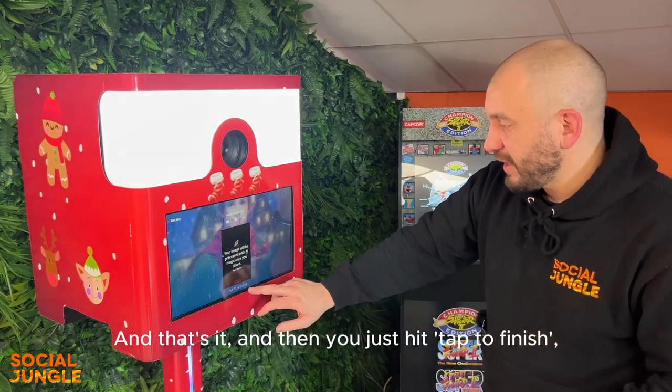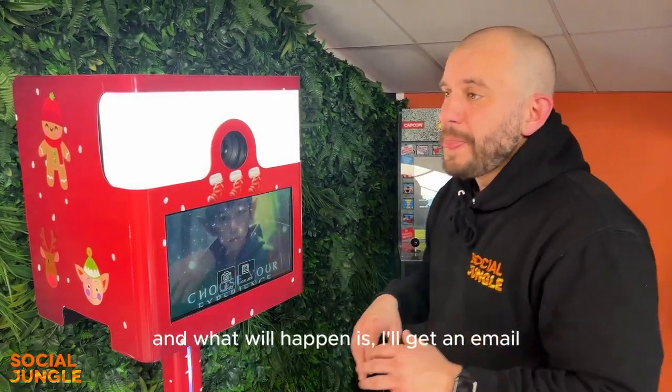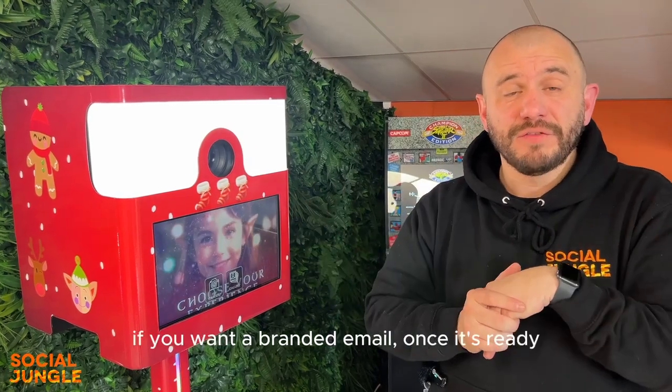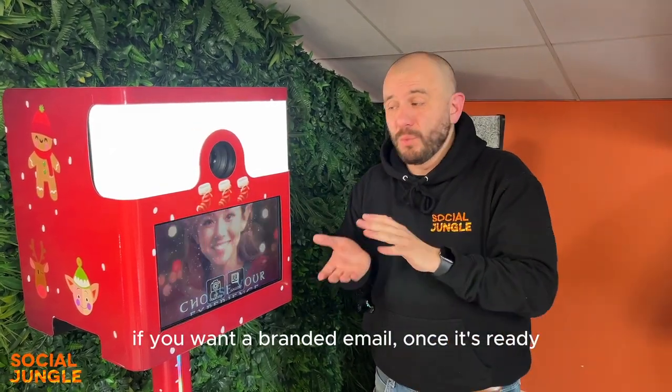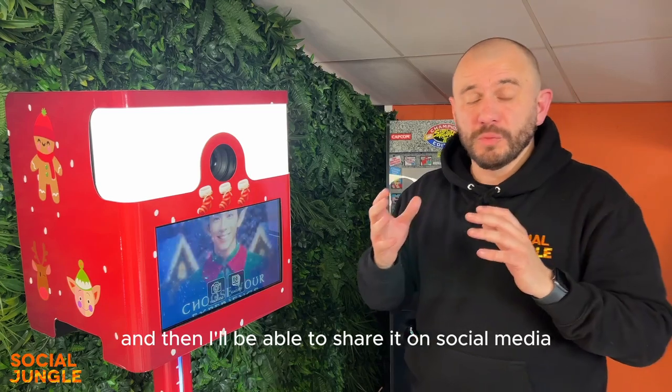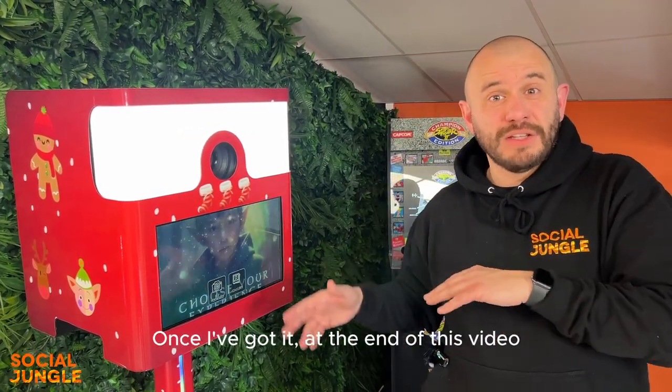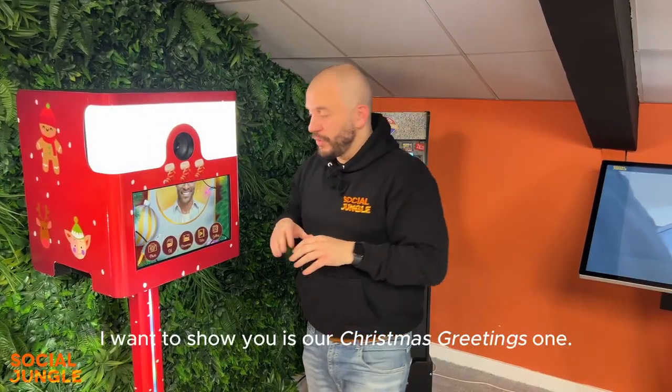You just tap to finish and what will happen is you'll get a branded email — it can be branded if you want — and once it's ready you'll be able to share it on social media or download it onto your device. At the end of this video I'll show you what that looks like. The final experience I want to show you is our Christmas Greetings one.